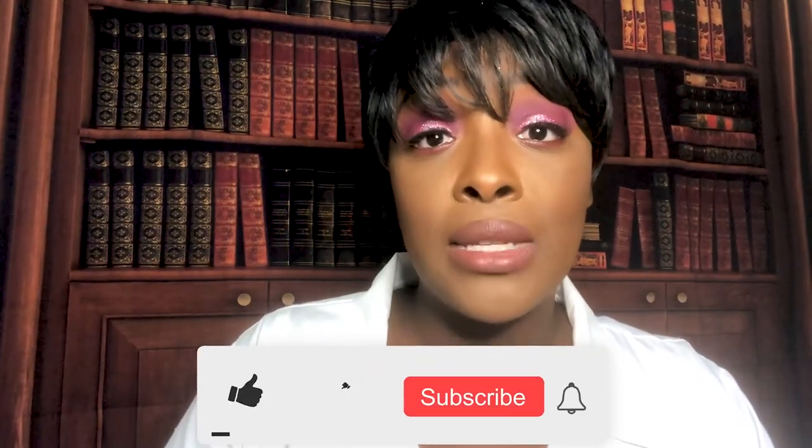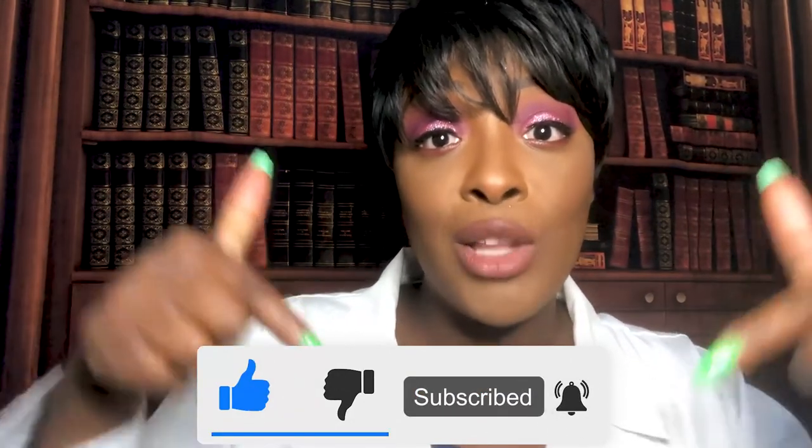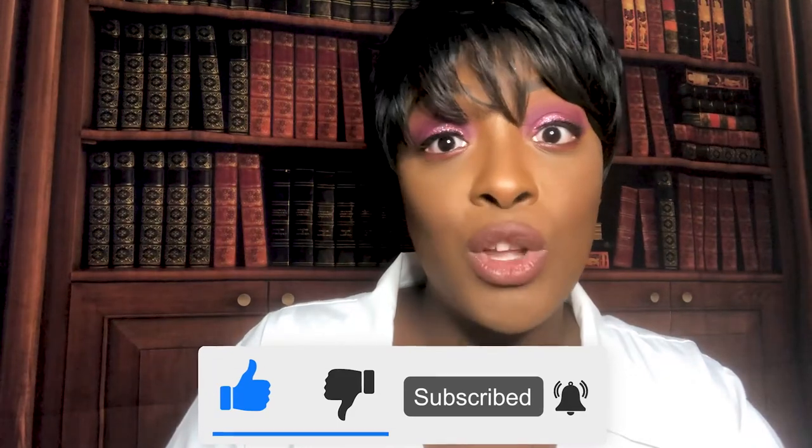I hope this video was helpful. If you want to see more of these types of videos, please support my channel by liking, subscribing, and sharing my videos with anyone you know who could use the help. Thank you so much for joining me and I'll see you next time.